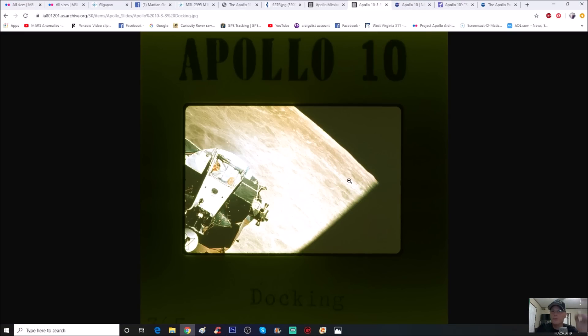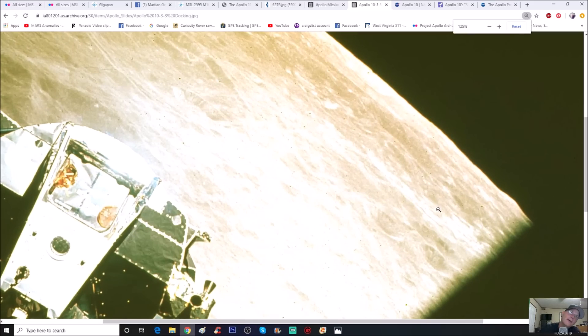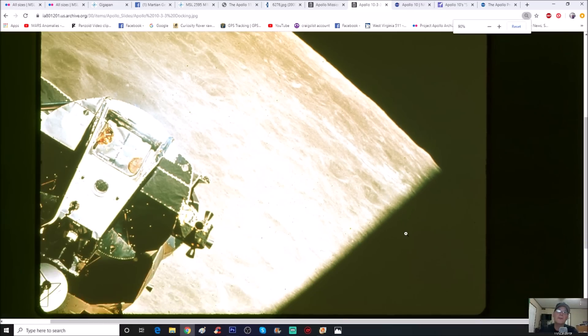Now here's the Ken Johnston second-gen photo. You can see what they've done — the exposure has been raised up so much. But right there in the back, with your magnifiers, that same shape and everything is right in this photo on the right-hand side. Let me show you this much better in Photoshop.